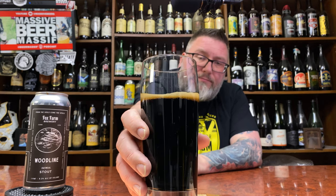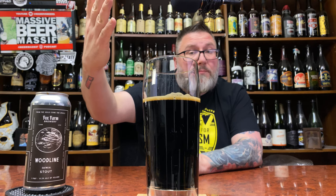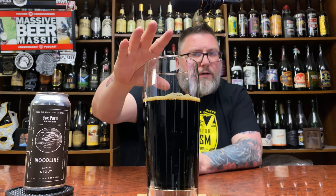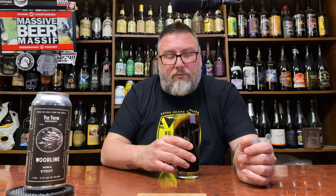Anyway, it looks the part of an oatmeal stout. Rich, dark, brown. A little bit of mahogany tones. I mean, that is above malted malt ball color, but just a skosh below where I like my coffee look, so right around that area. But yeah, it looks the part of a nice big old stout.